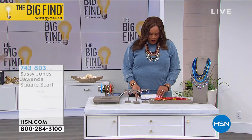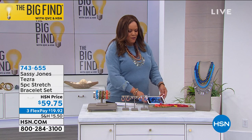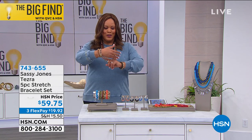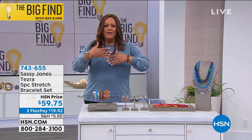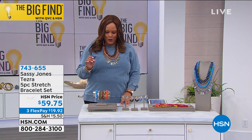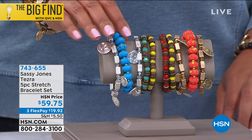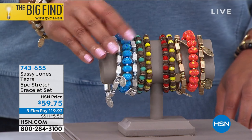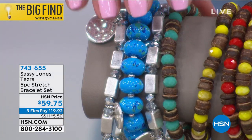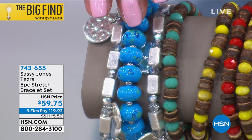Now let's go through the bracelets. This is a five-piece stretch bracelet set. I've got three on one wrist and two on the other — you can wear all five at the same time. These are beautiful accessories. So let me start with the colors. You can get the blue multi — that will have all of your blues. We're calling it the cool multi.